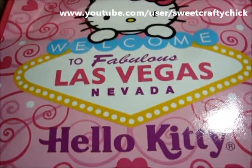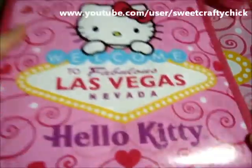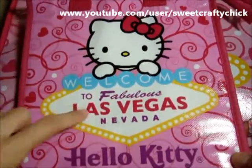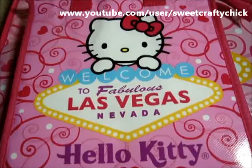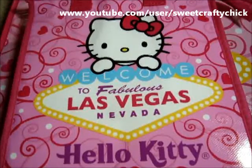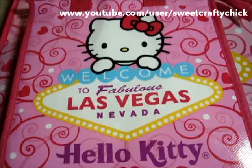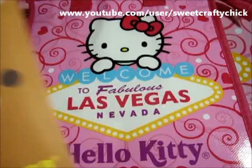She also gave me — I think this is an insulated bag — super cute, thanks Linda. She totally wrapped everything really nicely, and I didn't wrap it that well, so I'm sorry Linda.